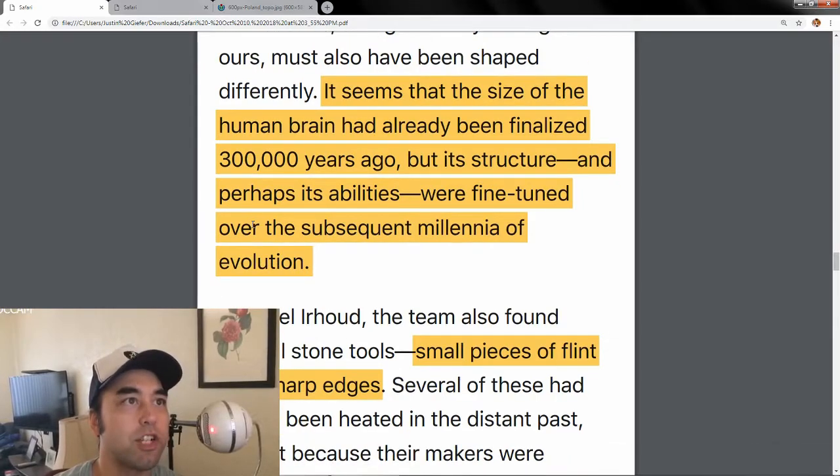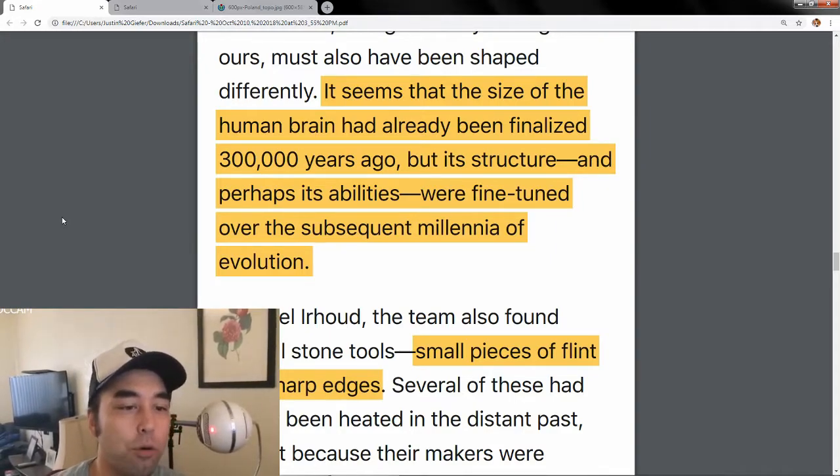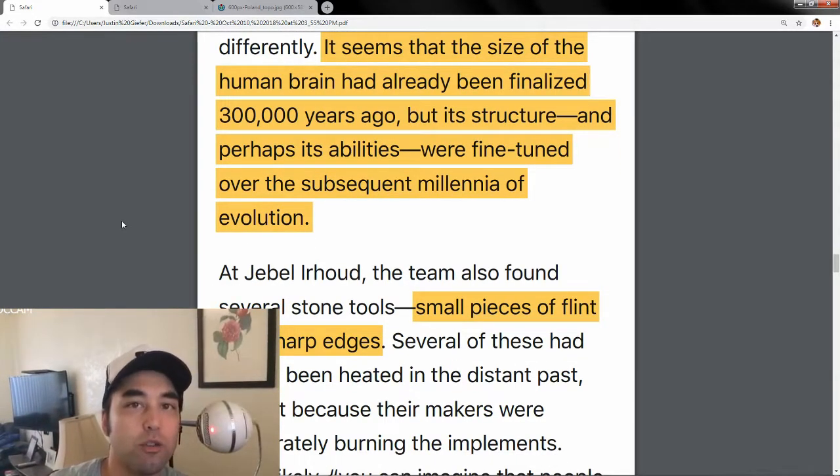Their brains also might have been shaped differently. It seems that the size of the human brain had already been finalized by 300,000 years ago, but its structure and capabilities were fine-tuned over the subsequent millennia of evolution. Between us now and those hominids 300,000 years ago, our brains morphed in structure based on our evolution and environment. It's not that our brains got bigger since then — our capabilities changed based on what we had to deal with as a species.